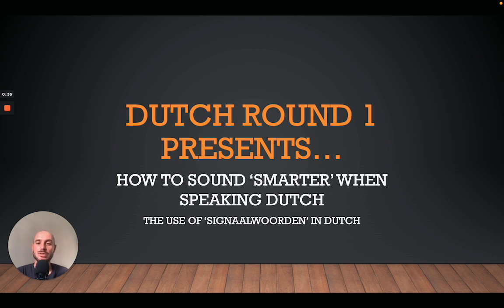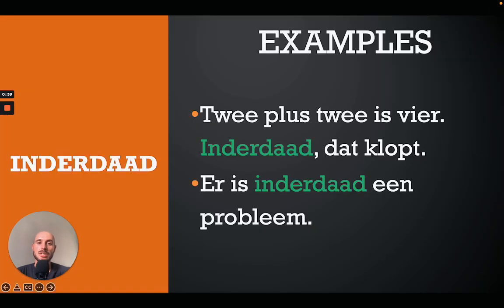Without much further ado, let's go straight to the lesson. Today we are going to take a look at signal words in Dutch — signaalwoorden. These kinds of words are used to connect sentences and give extra emphasis, and they're quite useful when you're talking or writing.